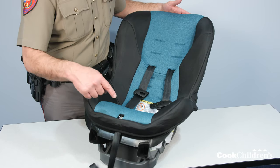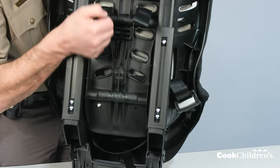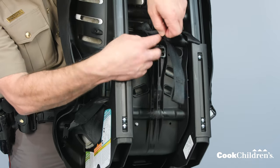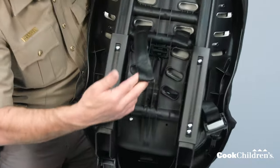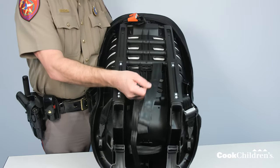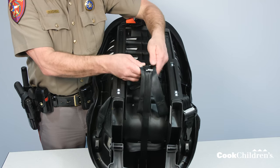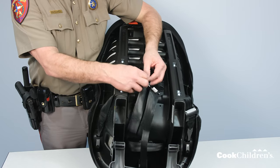If you need to move the harness, first loosen it by pressing the harness release button while pulling the harness forward toward you. On the back of the car seat there are two openings or slots on the harness straps. The top opening is for an infant or a smaller child and makes it easy to get a snug fit. The bottom opening is for a bigger child and gives more room to fit comfortably as they grow. To change the harness height, remove one side of the harness from the splitter plate, pull the strap from the front through the desired harness slot, then reattach the harness to the splitter plate and make sure it is not twisted. Repeat these steps for the other side of the harness.